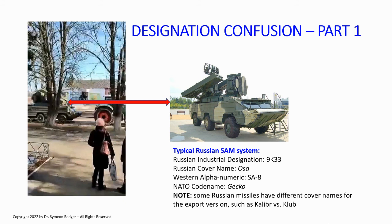If you see Russian cover names or ship names, it's very important to know how to pronounce them correctly. The Ukrainians did not sink the cruiser 'Moskva' — they sank the cruiser 'Moskva.' Google can tell you how to pronounce anything you wish in Russian — avail yourself of that. Some Russian missiles have different cover names for the export version: the Kalibr cruise missile's export version is known as Klub. Sometimes the naval version of a surface-to-air missile system will have a different cover name from the army's version.